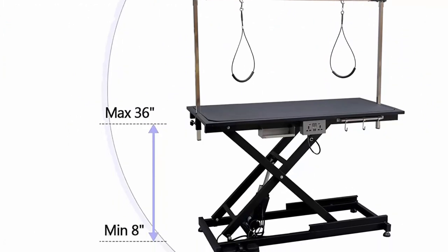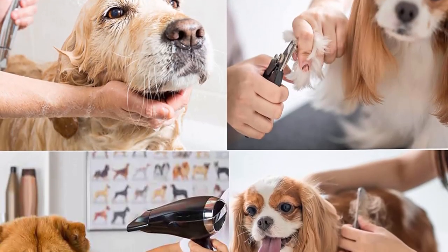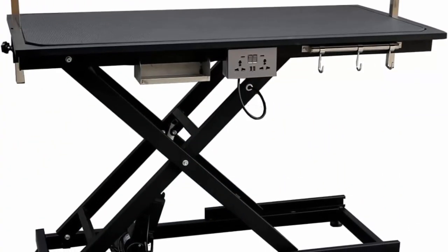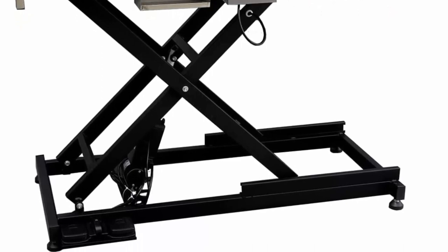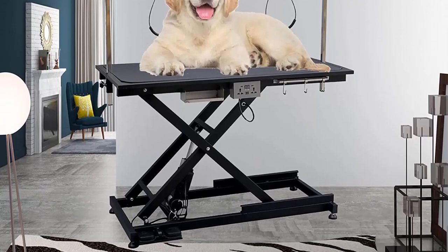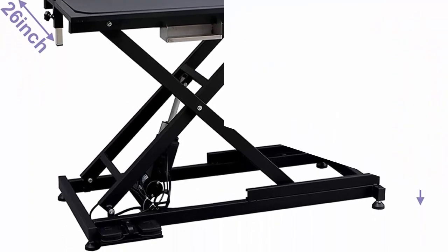Electric Lift X-Style: makes it stable and you can lift the table while pets stand on it. Extremely stable X-type lifting — the table can be raised from 8 inches to 36 inches in a few seconds. Upgraded with multi-function USB sockets and universal plugs to make grooming more enjoyable and convenient. Comes with a movable and adjustable grooming arm to keep pets in position, convenient for grooming, trimming, dressing, drying, and others.